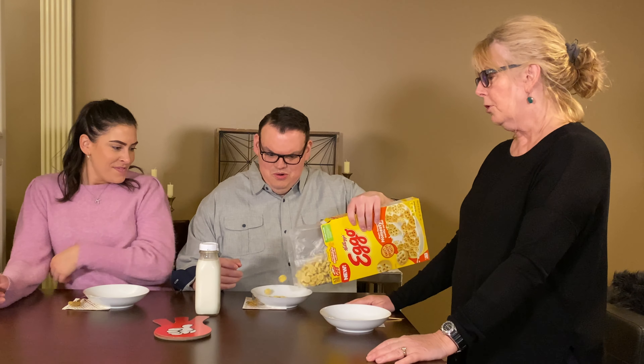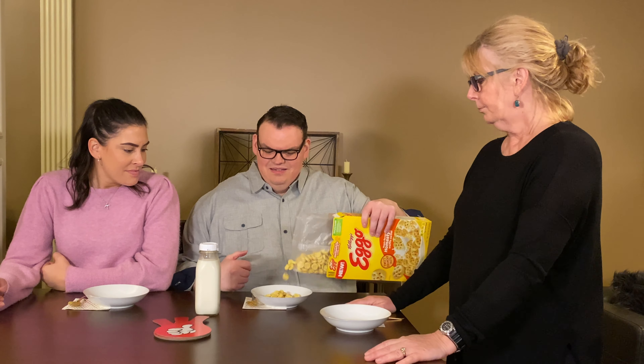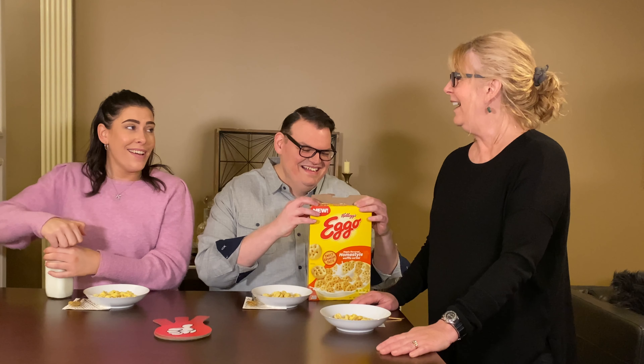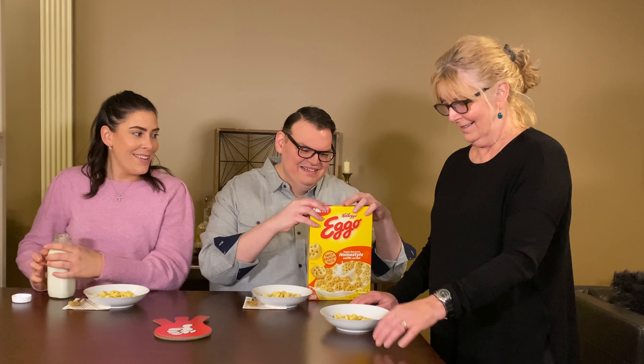The maple smell is very good. Yeah, it's like maple extract. Ew, it smells like a Bath & Body Works candle. It does. That's like your favorite comparison. Yeah, it is.